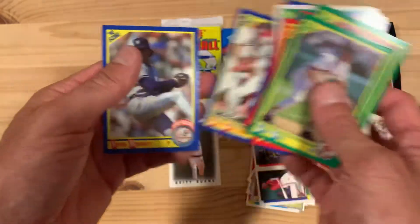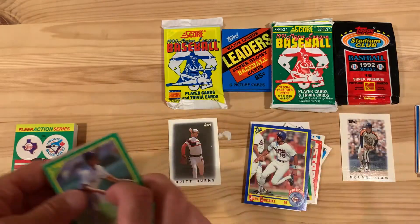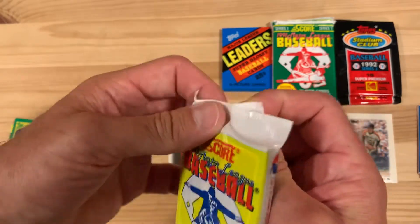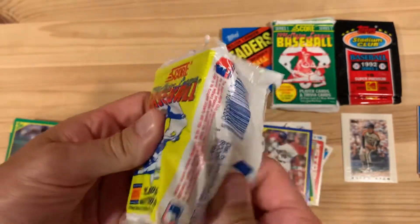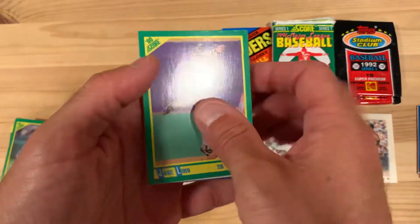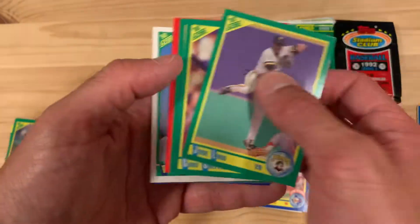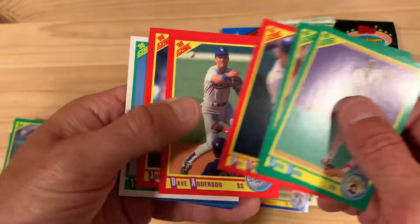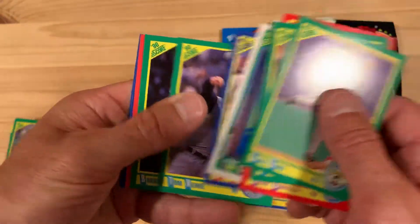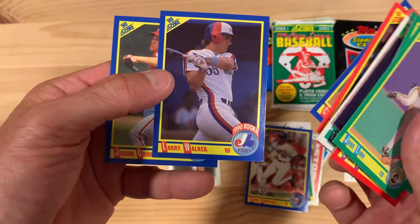There's a Juan Gonzalez rookie card — that's a good one to have, we'll put that aside. It's strange that the first nine packs did have it and these don't. For those keeping score, the first nine packs I opened were from the bottom right corner, so maybe they're always in the same location in the box — something worth testing. These look like they're all going to be number one draft picks. Oh, there's a Larry Walker rookie card — we'll take that one.